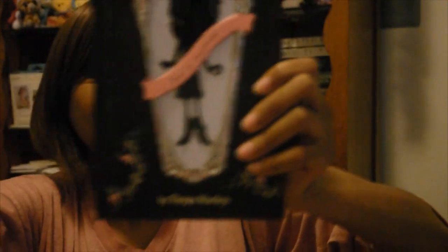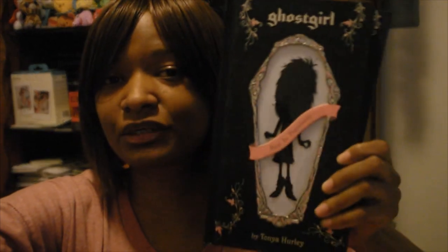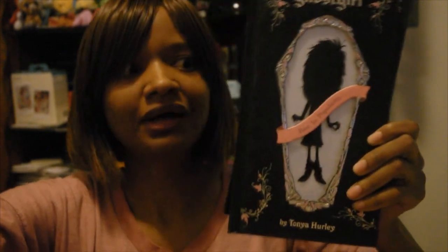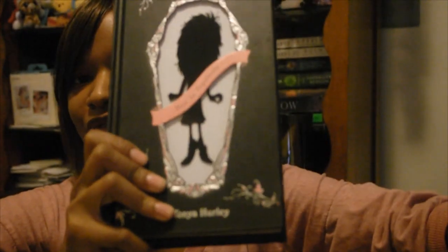The first book in the Ghost Girl series is right here, called Ghost Girl. I believe this is about a girl who is invisible to people — they don't seem to notice her — and then she really does become invisible because she dies. I believe it's to do with something about gummy bears and a boy. I'm actually looking forward to reading this. The pages have silver on the sides, it is so cool.